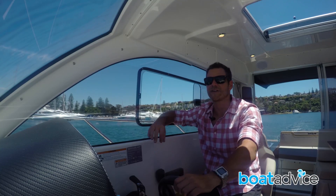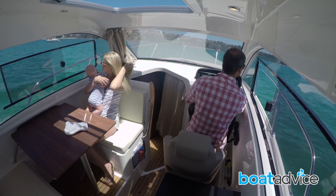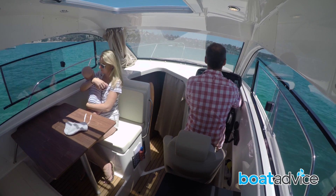These boats are relatively high-sided and very beamy, but it gives them a lot of room inside. There's two of us sitting in here and there's still tonnes of room for other guests.